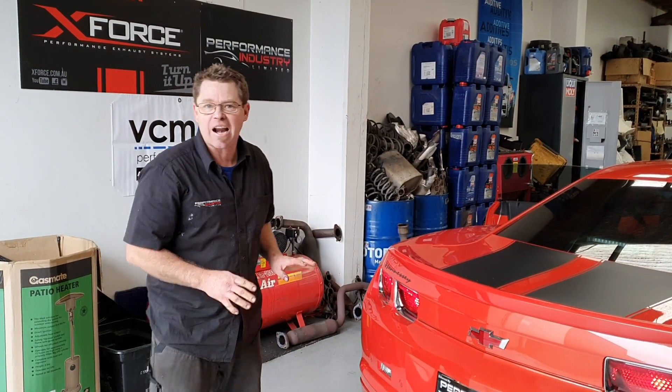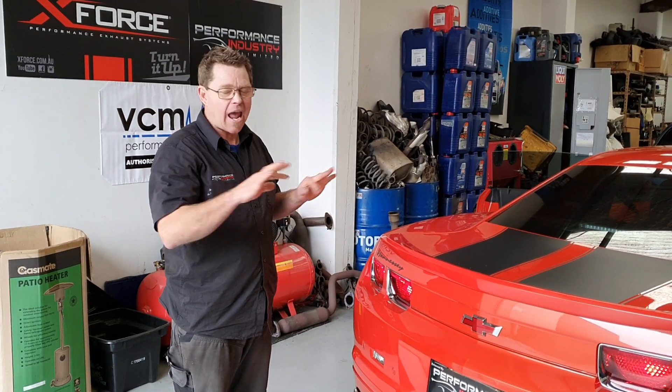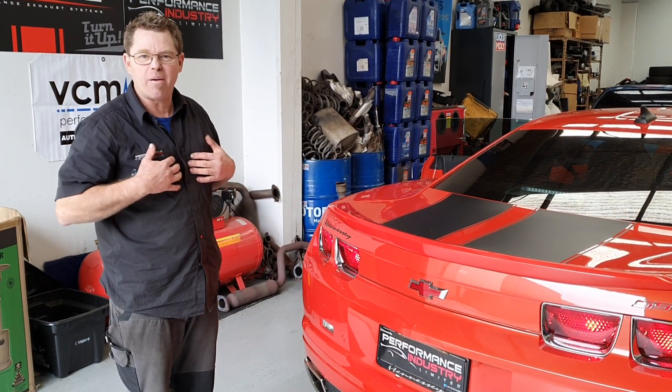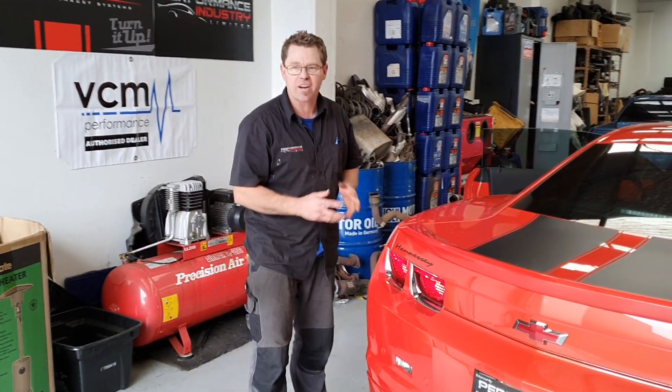That sounds bloody awesome mate! Yeah, so that's a cold start up too. Now listen to that - you can see the whole building is shaking, it's like my terminals are vibrating, it's not funny. So I might just give her a couple of revs.